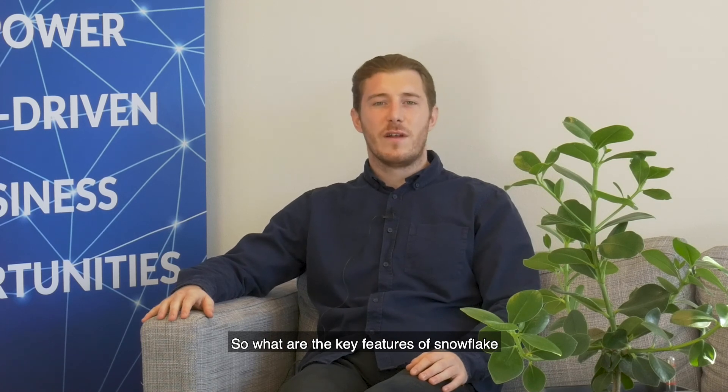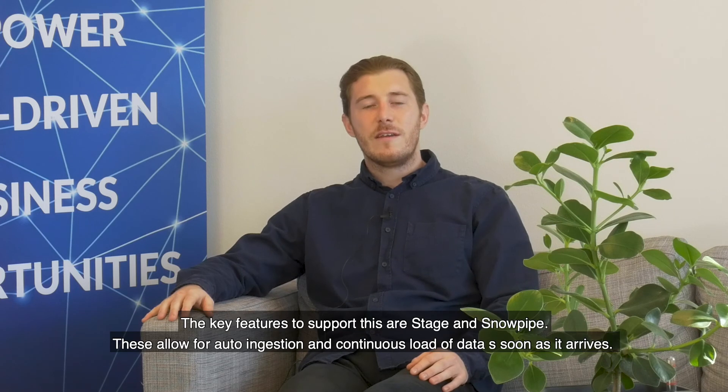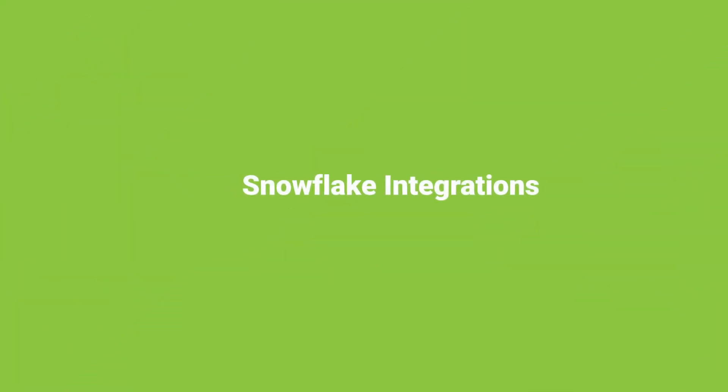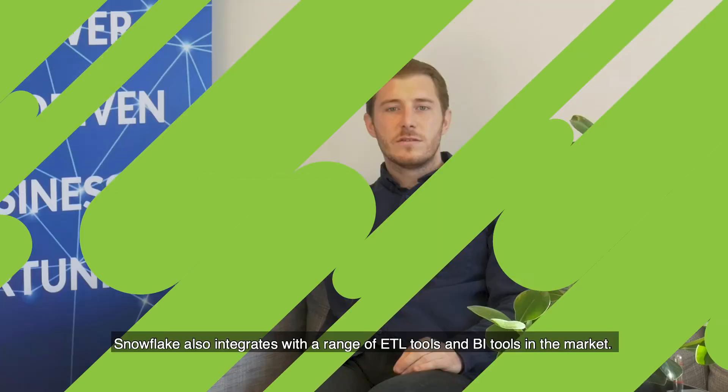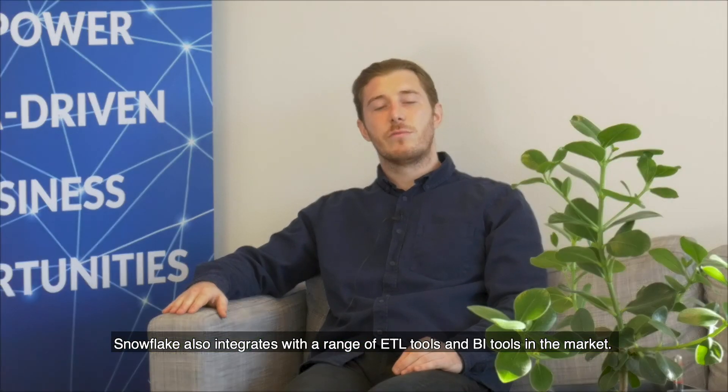So what are the key features of Snowflake? Snowflake was built with ELT in mind. The key features to support this are Stage and Snowpipe. This allows for auto ingestion and continuous load of data as soon as it arrives. Snowflake also integrates with a range of ETL tools and BI tools within the market.